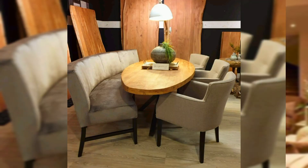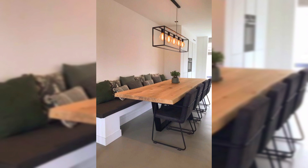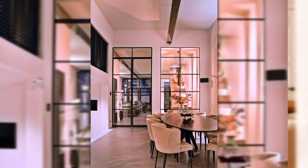Round tables have no corners. A round dining table generally has a smaller footprint than a square or rectangle, making it suitable for smaller spaces.